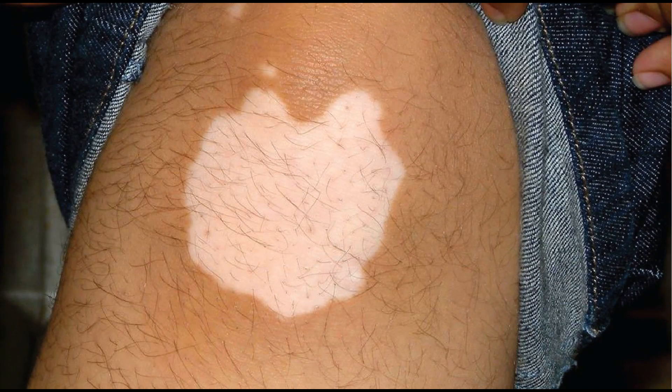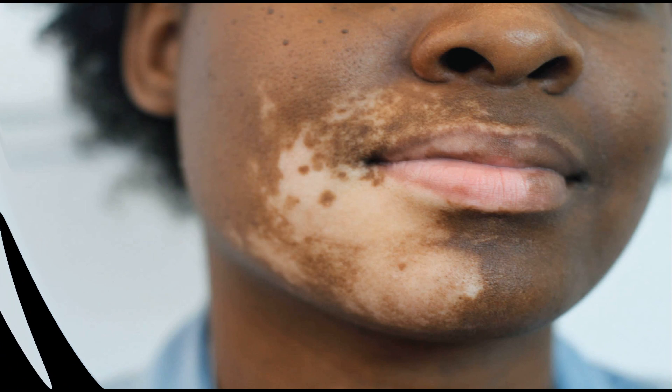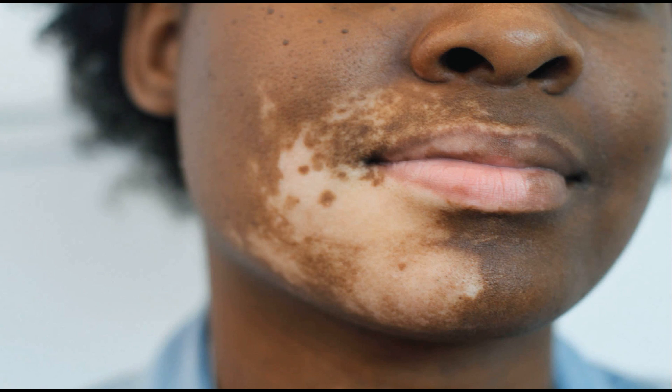Focal vitiligo is where it develops in a very small area and does not spread for about two years. Then we have trichome vitiligo, which causes a bull's eye pattern — a white patch in the middle, and as you move outward the area becomes lighter in pigment until the outermost part remains the natural color of your skin. The main symptom of vitiligo is those white patches.